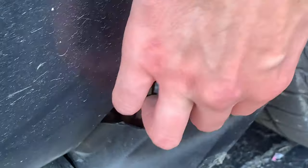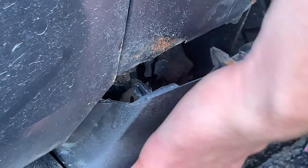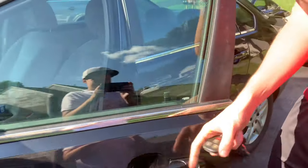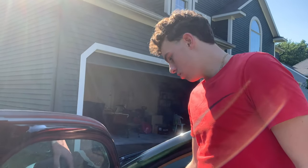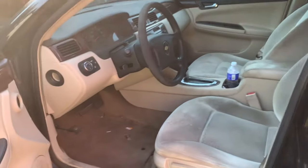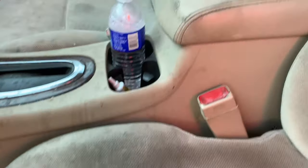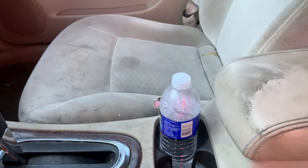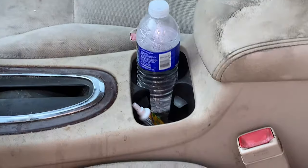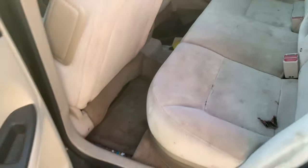As you can see there's a lot of rust underneath. The interior is just nasty - absolutely disgusting. There's gross stuff everywhere, and in the back there's just more dirt and stuff.